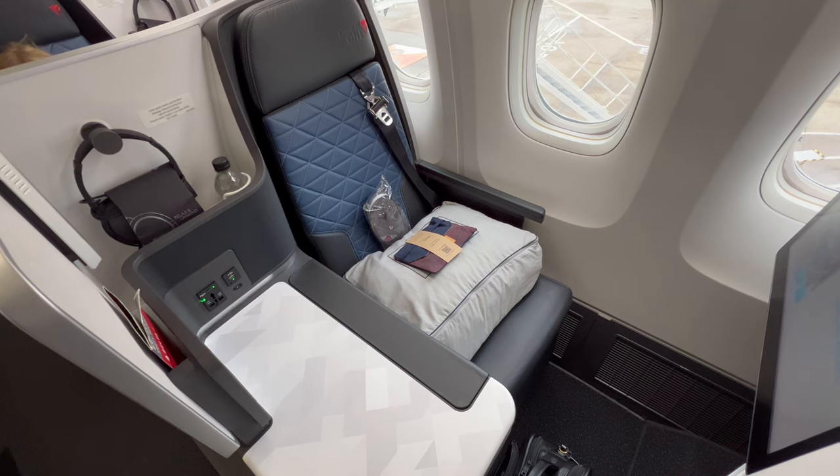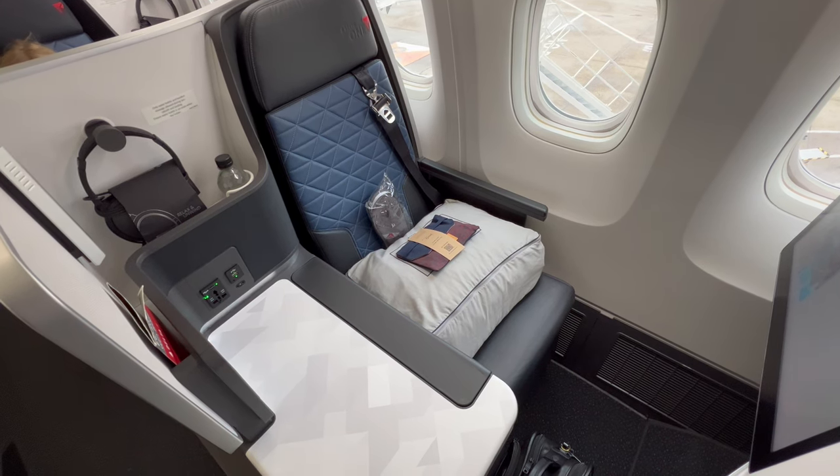Today I'm trying Delta's business class product, Delta One, on a flight from London to New York.